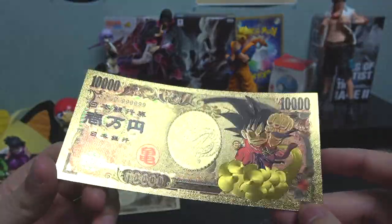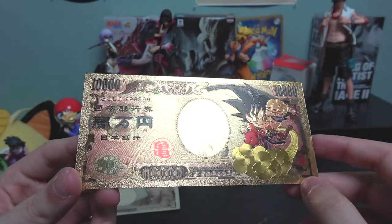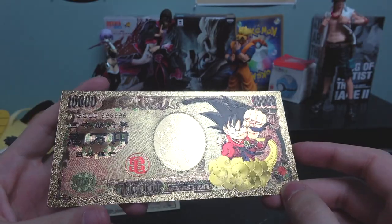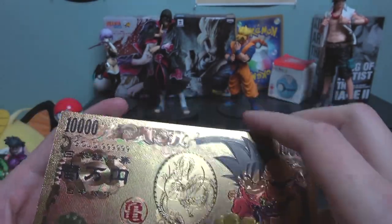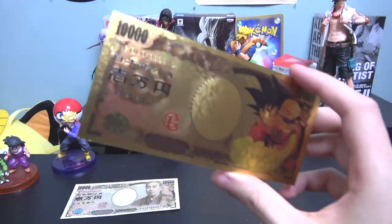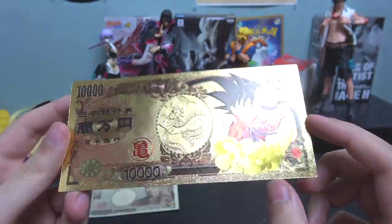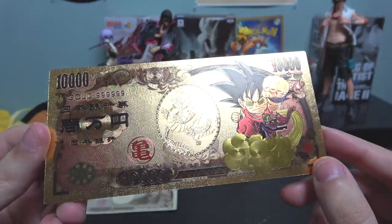Anyway, that's all I want to show you guys today. I just wanted to share this golden Dragon Ball Z ichiman yen. Like I said, it's a really nice souvenir — if you want to pick one up for a friend, I suggest it. They're really cheap, five to ten bucks, easy to find online. You could get a fat stack of these for like 40 to 50 bucks.